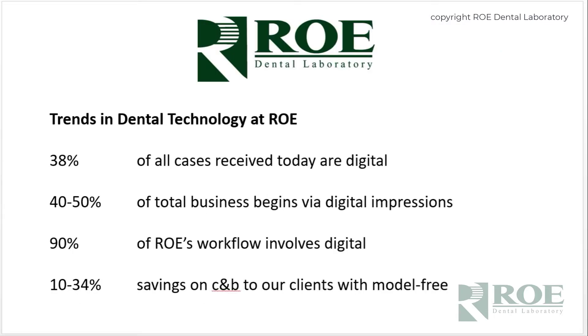Within our own laboratory, we are averaging about 38 percent of digital impressions received every day. That increases a couple of percentage points every few months, partly because of doctors purchasing more scanners, but also the ability to do more things in the laboratory with digital impressions — more products being available.